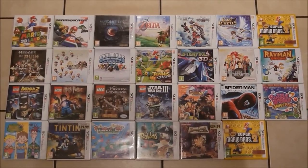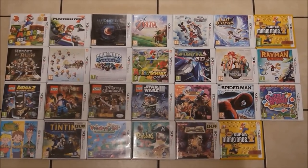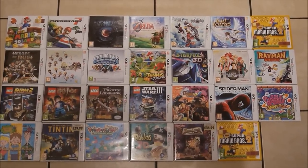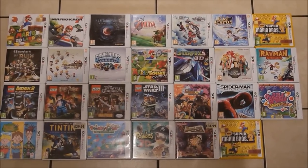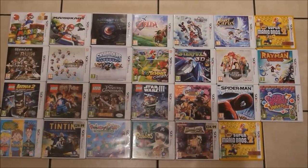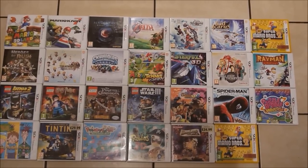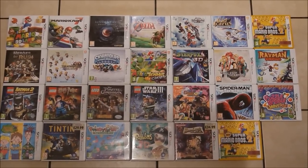Moving on to the third row we've got Lego Batman 2, Lego Harry Potter, Lego Pirates of the Caribbean, Lego Star Wars - you can tell I'm a bit of a Lego fan. And then we have got One Piece Ultimate Cruise SP2, Spider-Man Edge of Time, and then one of Kieran's favourites which is Puzzle Bobble 2.